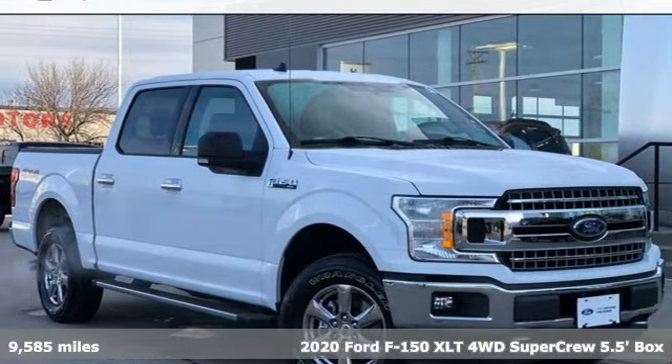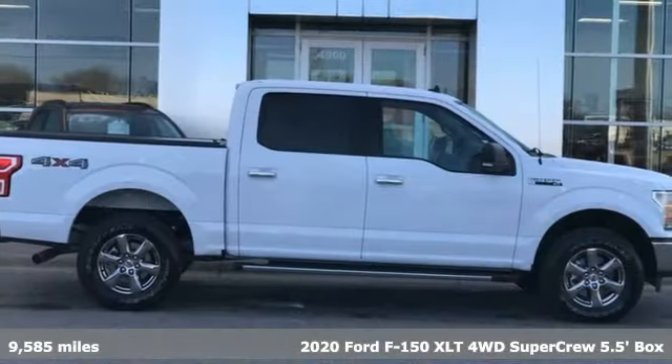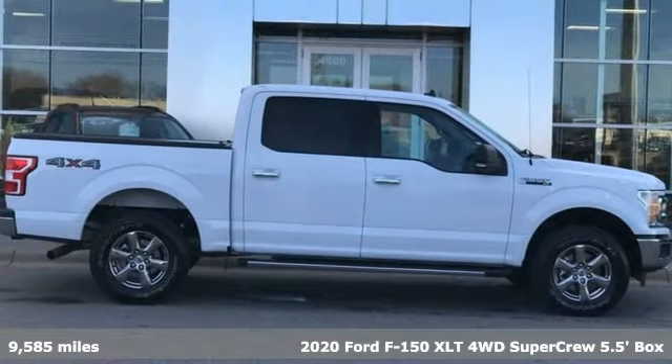It's a 2020 Ford F-150. Job after job, this truck is always ready for the next project.